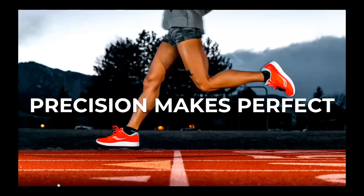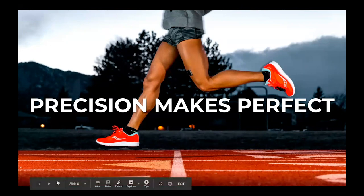In sports, we know the phrase 'practice makes perfect.' We at Leomo believe that precision makes perfect. What does that mean? It means that certainly you can practice, but doing it precisely, guided by digital insights, is going to be a much better way to achieve higher-end performance.